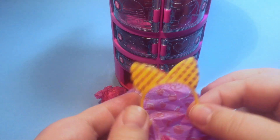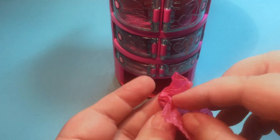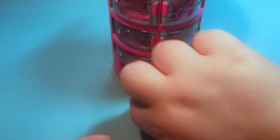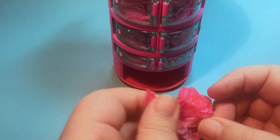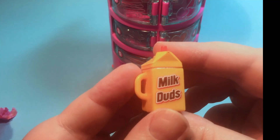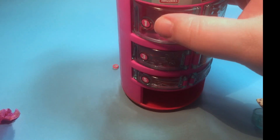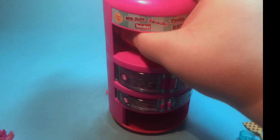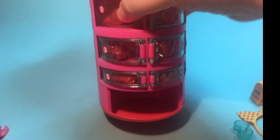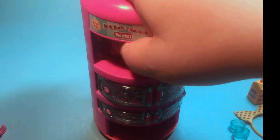We get a polka dot headband. The little cups for their feet so they can stand on top of the vending machine. We got the Milk Duds milk bottle. And then we try to get the next prize, but it doesn't seem to be working. Yeah, it's definitely not working.